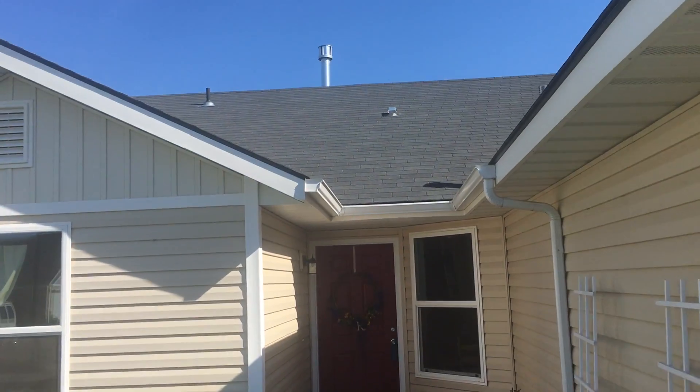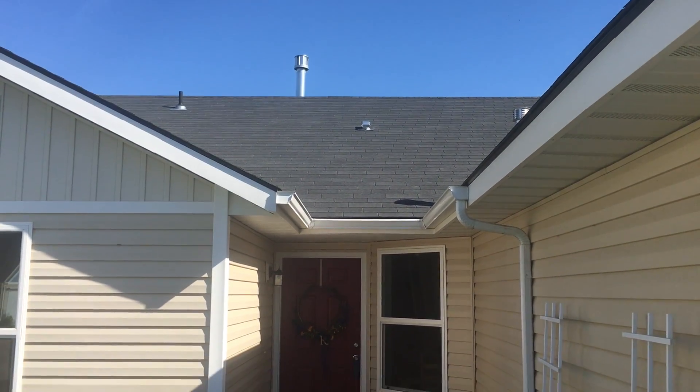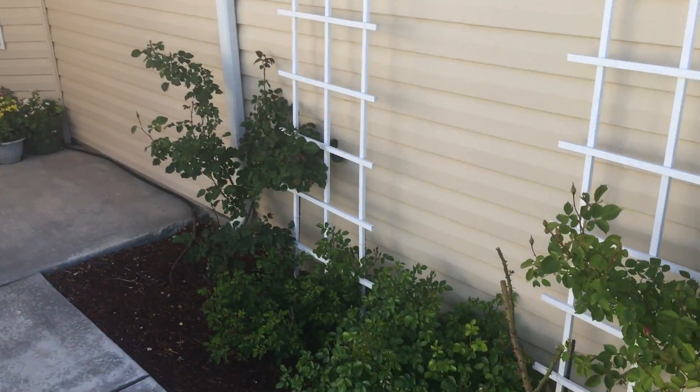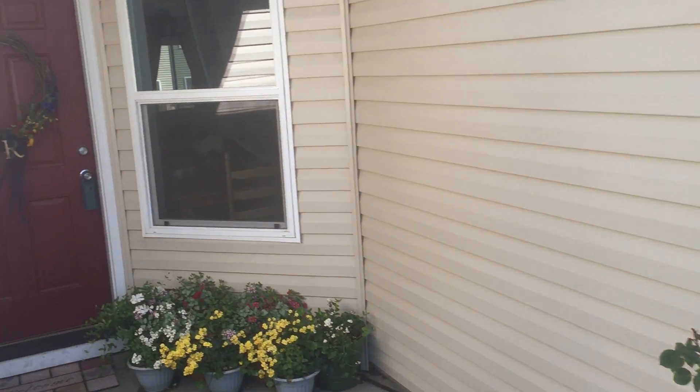The siding and the roof both seem to be in really good shape. I've already done a walk through the house. And you've got some roses here out front.